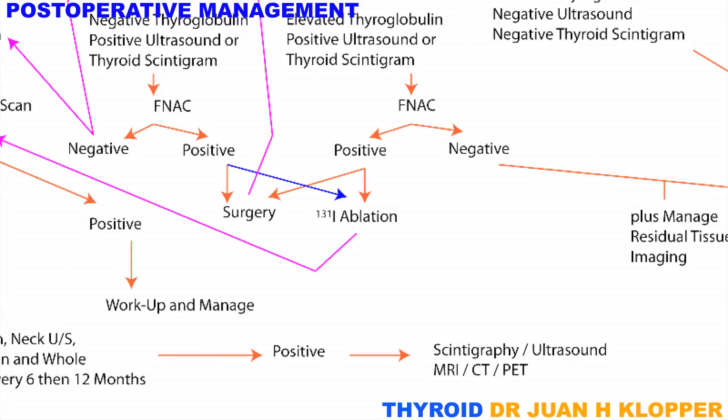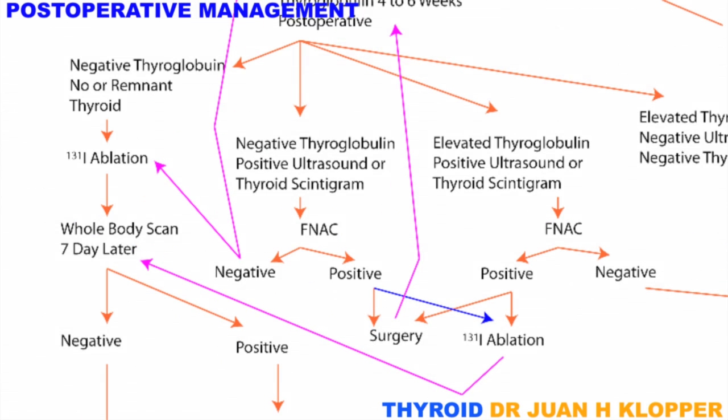If the whole-body scan is positive, or any future thyroglobulin or scintigram shows metastases, or a recurrence, a full workup and management is required. In a few cases, thyroglobulin may not be detected, but there seems to be residual or very early recurrent disease. Fine needle aspiration cytology is performed on this tissue, and if shown to be malignant, there is a choice between radioactive iodine ablation and surgery, each with their resultant follow-up as shown.